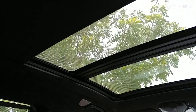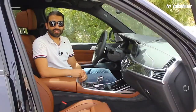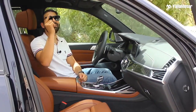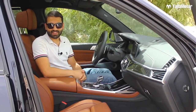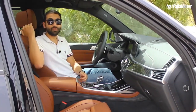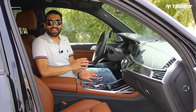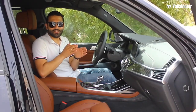Insanely cool feature number one: many cars come with a panoramic glass roof, but the one on the BMW X7 is very different. BMW refers to it as the Sky Lounge. They've fitted microscopic LEDs inside the glass panel — in the daytime it's completely clear, but after sunset the entire roof illuminates in the color you've selected for the ambient lighting system. It's genius.